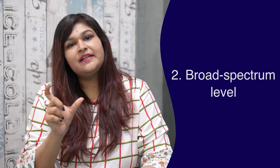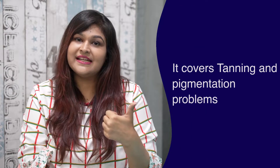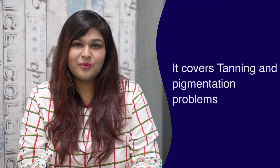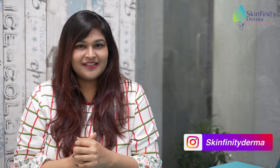Second is the broad spectrum level. Broad spectrum means it protects you against UVA and UVB light, which means it covers tanning as well as pigmentation problems and prevents photo aging. Third is tinted or non-tinted. Tinted sunscreen you can use if you are used to using a CC cream or BB cream and you want a tinted glow or a foundation effect. A non-tinted one will just disappear on your skin and give just a glow.